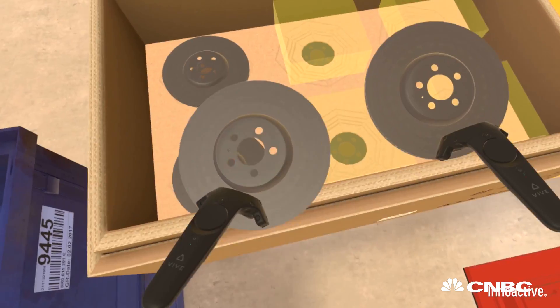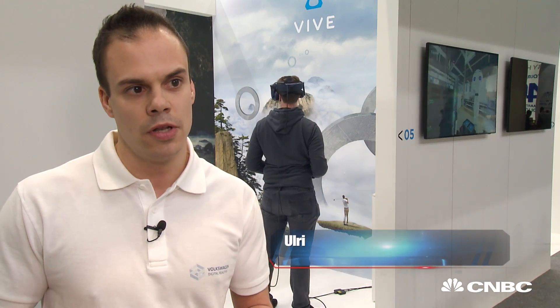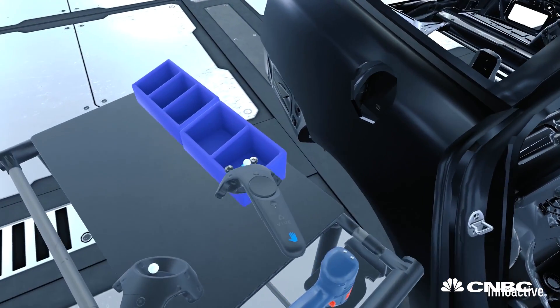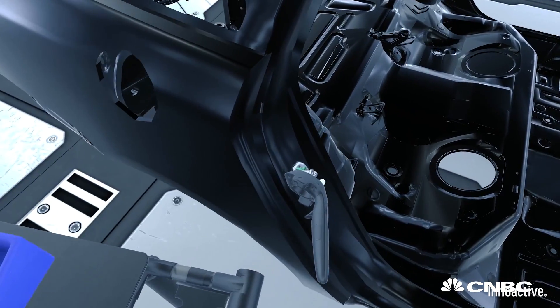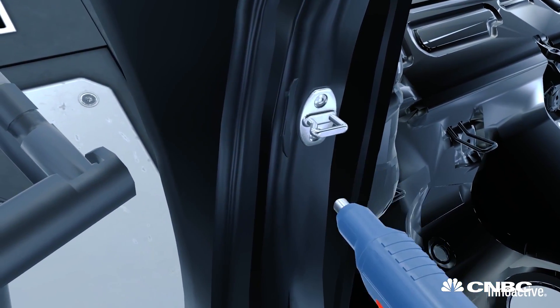If it is possible for us to define our workflows in VR, then it's possible to make our trainings in VR. In 2018 we will have 31 training applications in VR across five brands, and we will reach approximately 10,000 employees.